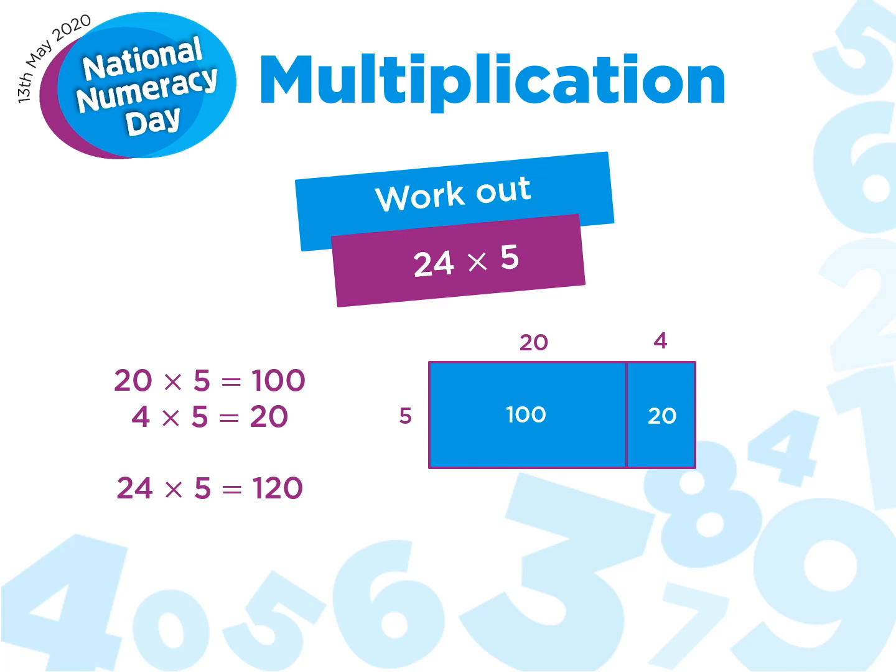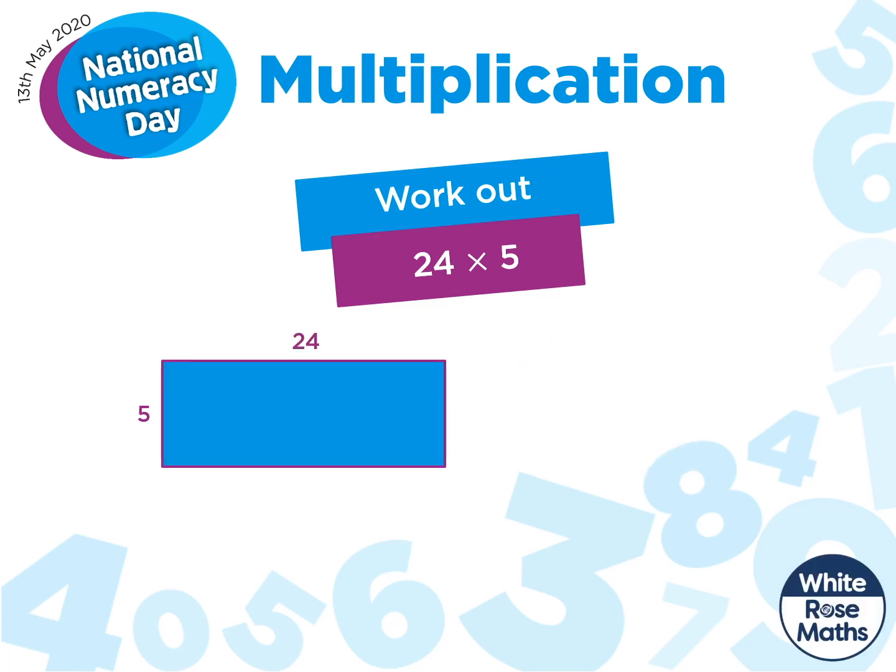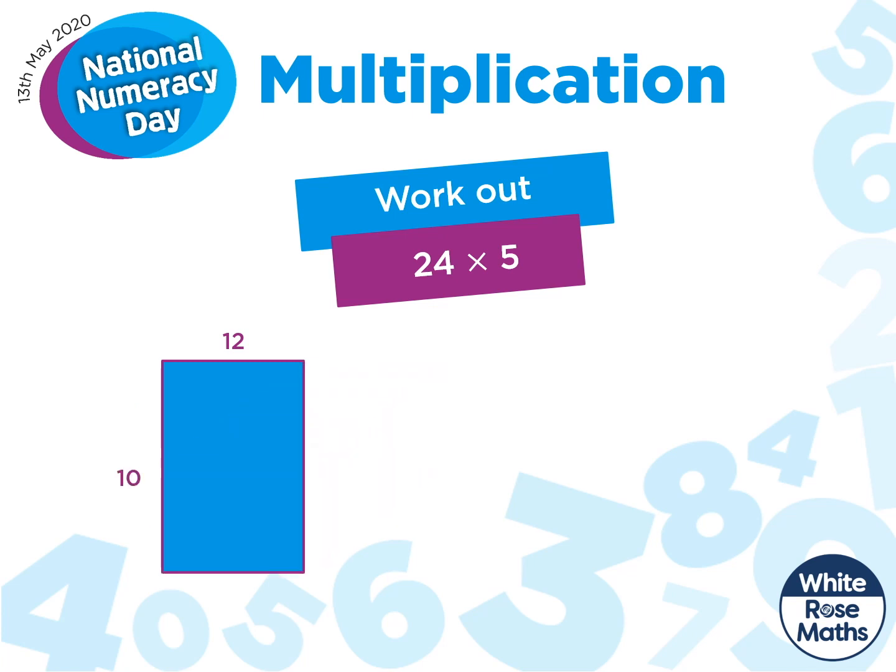What strategy would you use? It was only when I became an adult that I was exposed to different ways of working out calculations like this, and this particular one really blew my mind. If we think about 24 multiplied by 5, we could halve it to get 12, and then double the 5 to get 10. Our answer is still 120, but it was much easier to work out. I halved the 24 and doubled the 5 to change the calculation to 12 multiplied by 10.